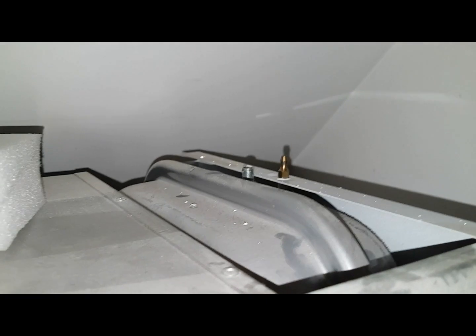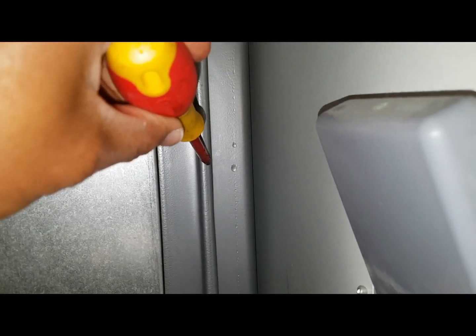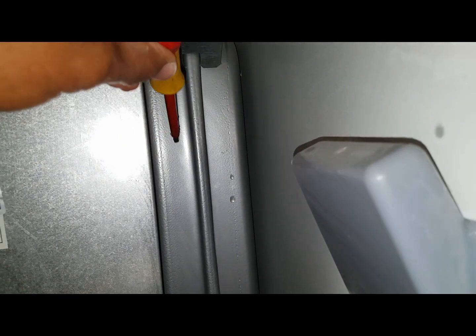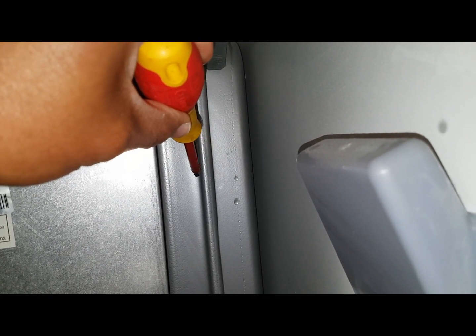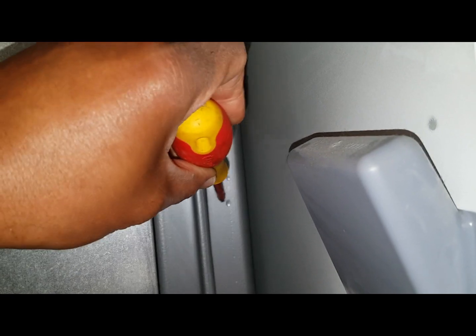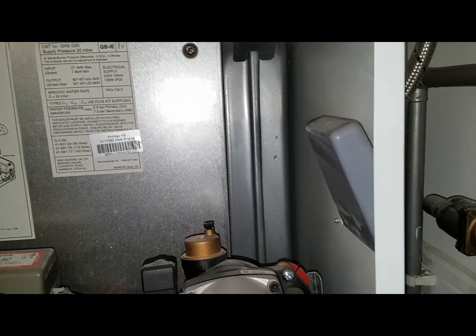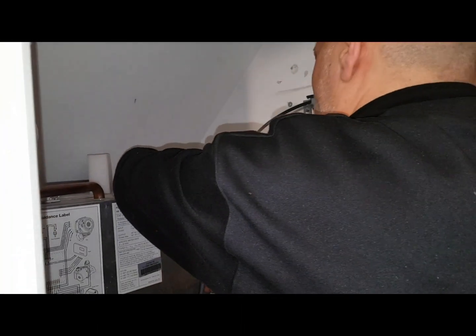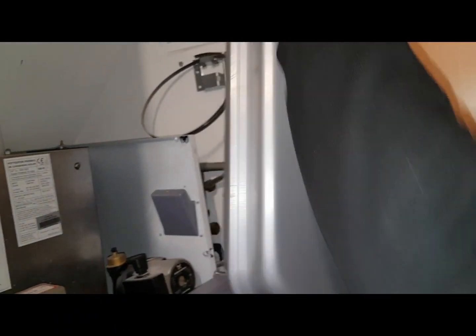So that expansion vessel has gone. You can see this central part here — this side is water, that side is air, and in the middle is a diaphragm. What's happened is the diaphragm has split, so water has gone through into the air section and is coming out the Schrader valve, which should only have air. That's a problem and we're going to be changing that.